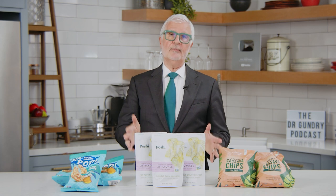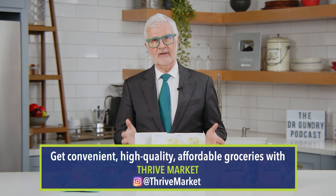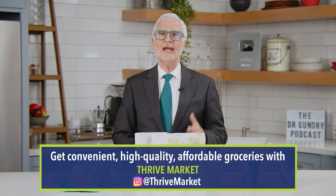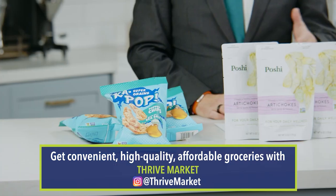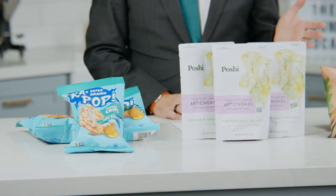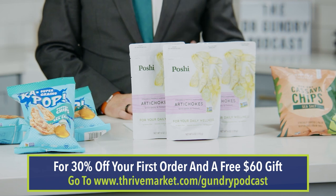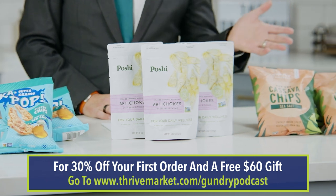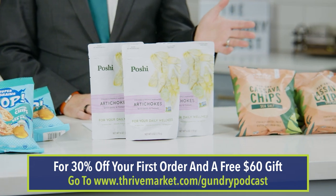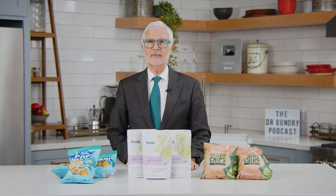Next up are some great products that you can get at Thrive Market. Hopefully most of you know what Thrive is — it's an actual online healthy grocery store. When you join, you can save a whole lot of money, and you can even search Dr. Gundry's shopping list and shop from my curated list. Here are just a few of my favorite snack items on Thrive.